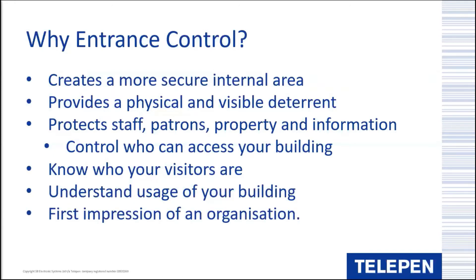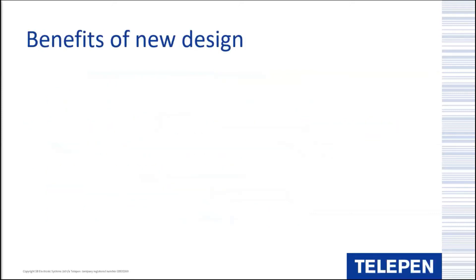A further point: the entrance control system is the first impression a visitor has of the organisation or building. That first impression reflects how modern and professional the institution is. A visitor can see that their safety and security is being taken seriously, and an unauthorised visitor can clearly see they are not welcome and may try their luck somewhere else. This point is relevant both to adopting entrance control for the first time and to refreshing an existing system. I'll now hand over to Barney to take you through the next part.